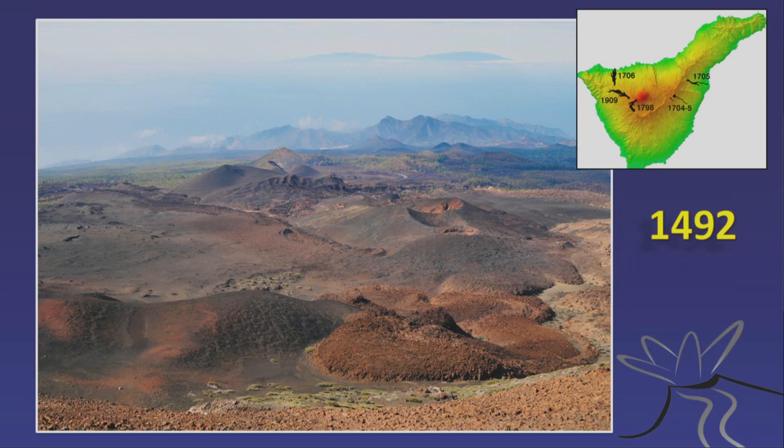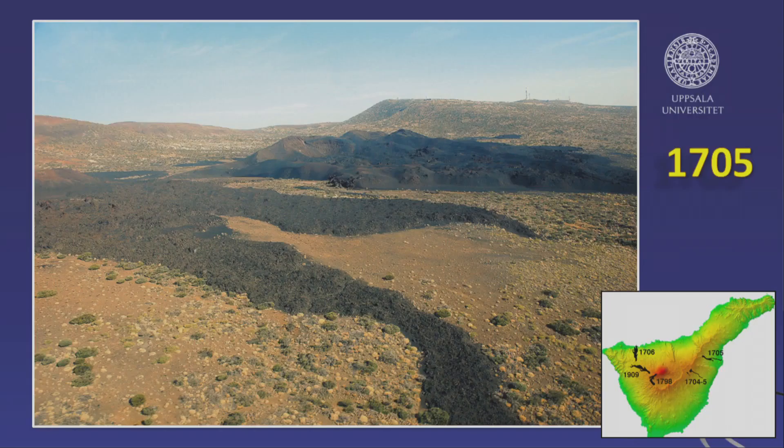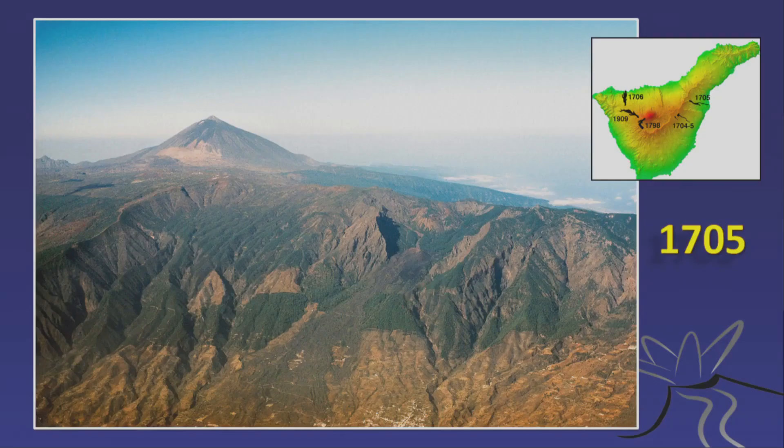Here's the 1492 eruption viewed from the center of the island — the vents and lavas. Then in 1704–1705 — the Fasnia event — this cone erupted in a rather isolated uninhabited area near an observatory, causing little damage. A continuation of this event just a few kilometers further in 1705 sent lava down the Güímar Valley, almost reaching the sea but stopping just short, with relatively minor damage.